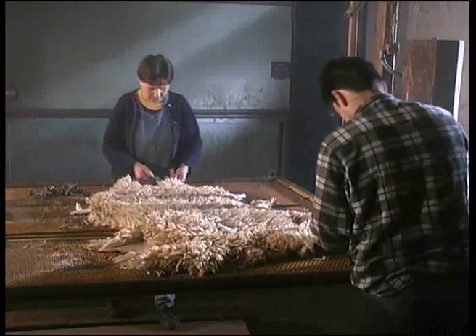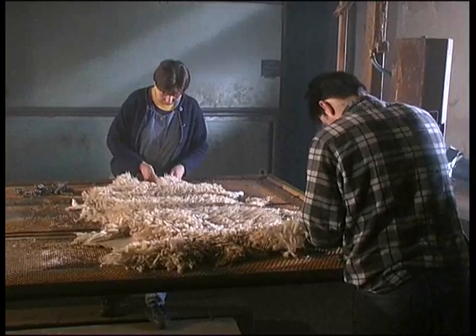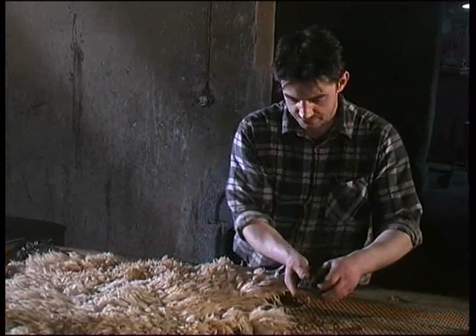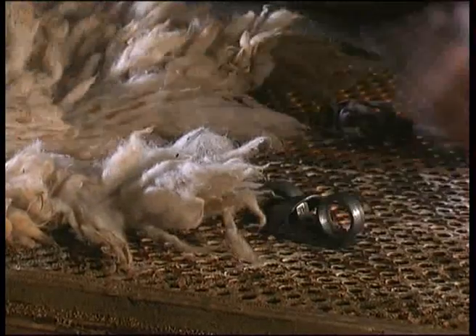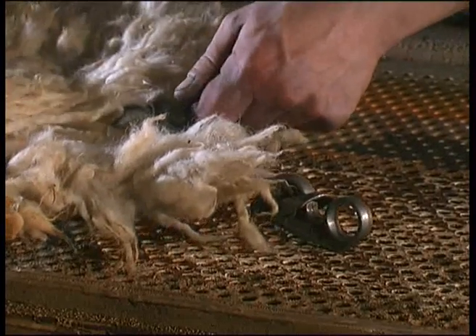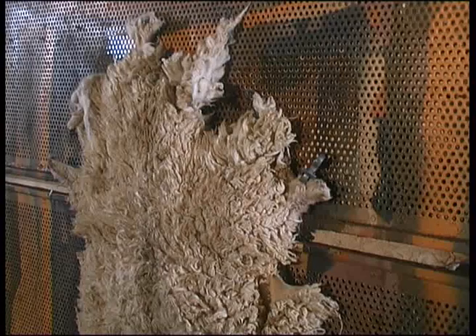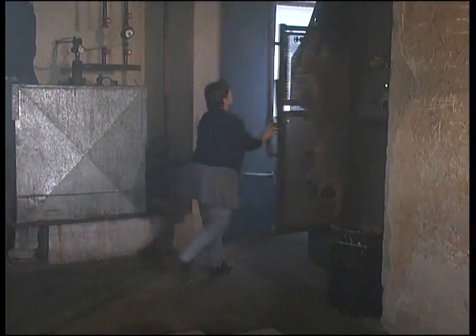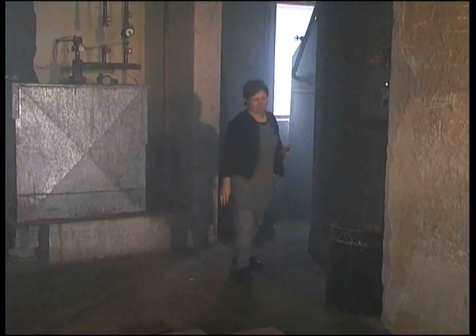Die fertig gegerbten, noch feuchten Schaffelle werden auf Metallrahmen gespannt. Dadurch wird verhindert, dass sich die Lederhaut beim Trocknen zusammenzieht und die Felle die Form verlieren. Der beidseitig mit mehreren Fellen bestückte Spannrahmen kommt in einen Durchlauf-Trockenofen. Bei moderaten Temperaturen wird den Fellen die Feuchtigkeit bis auf einen Restgehalt entzogen. Damit ist die erste und wichtigste Phase der Fellgerbung beendet. Die Felle verlassen die Wasserwerkstatt und gelangen in die Zurichterei.